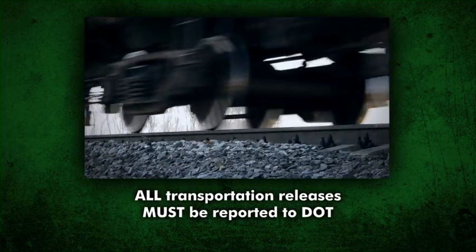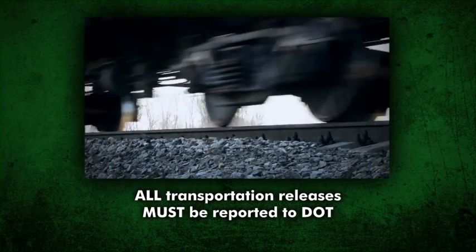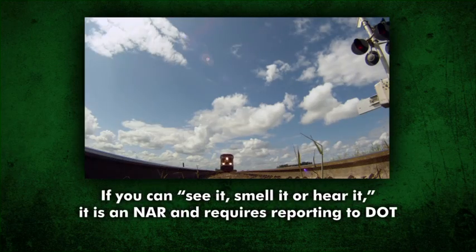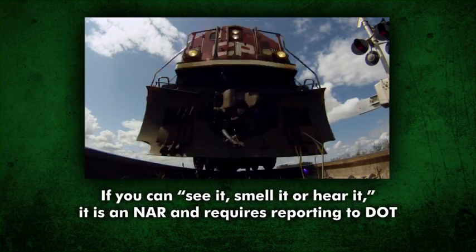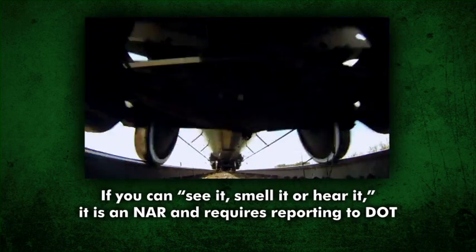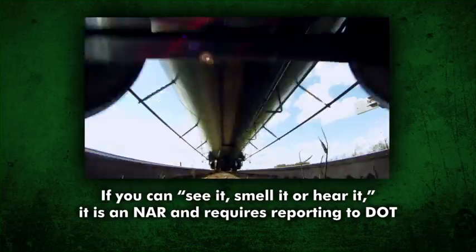All transportation releases, no matter the quantity, require reporting to the DOT. Basically, if you can see it, smell it, or hear it during transportation function, it's a non-accident release, or NAR, and requires reporting to DOT.